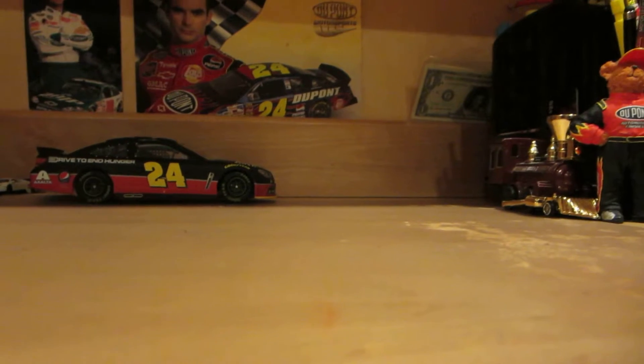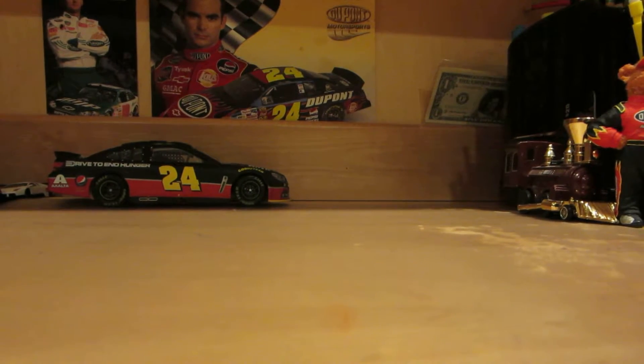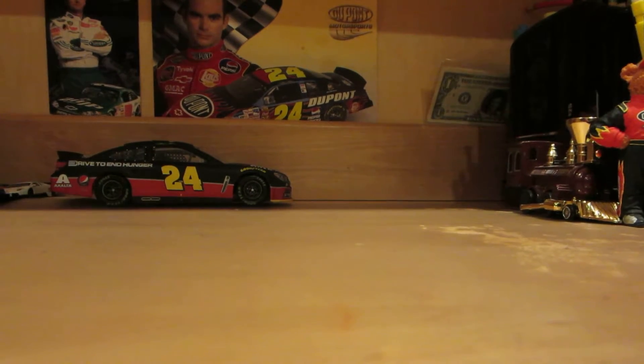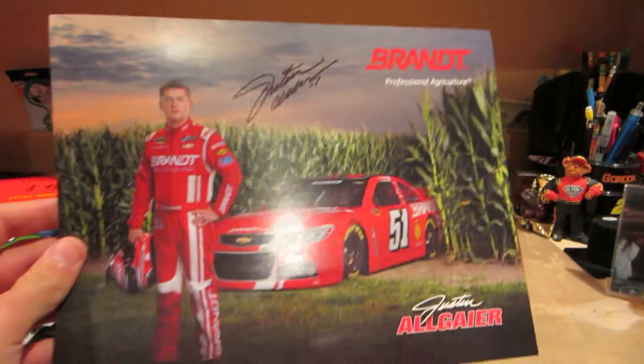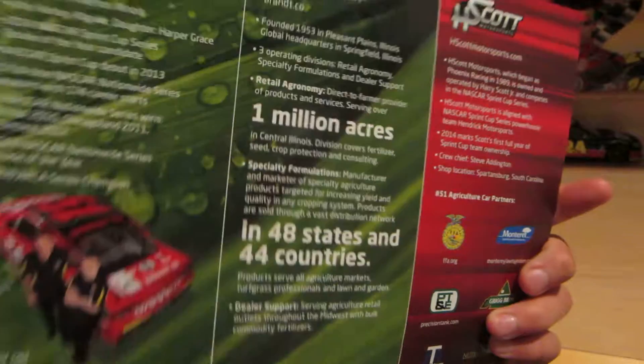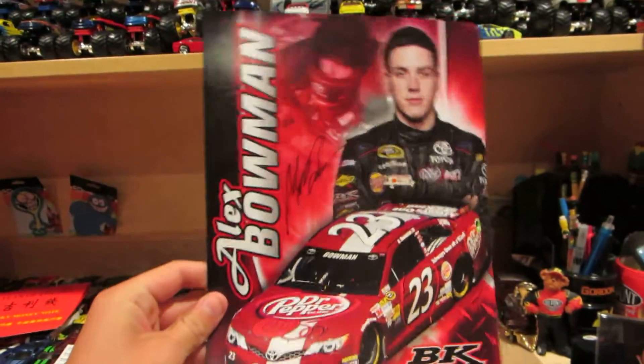Now onto hero cards that I got signed. Here's Justin Allgaier. I got a crap ton of hero cards — a lot of doubles and duplicates. Here's Alex Bowman.